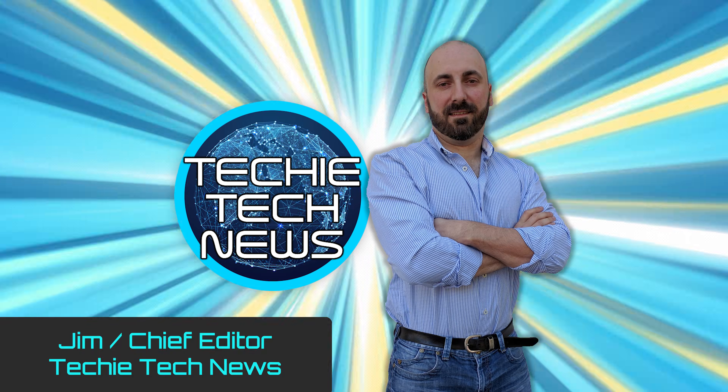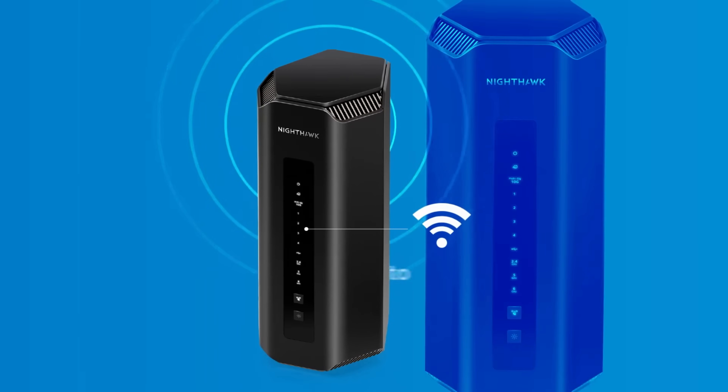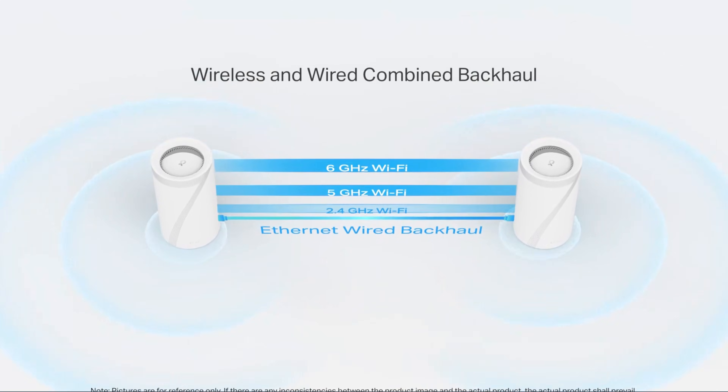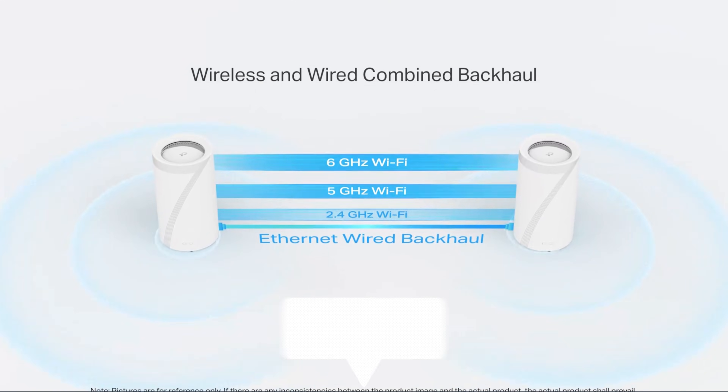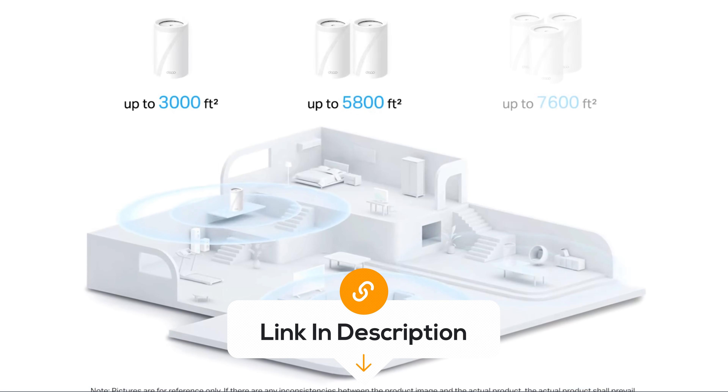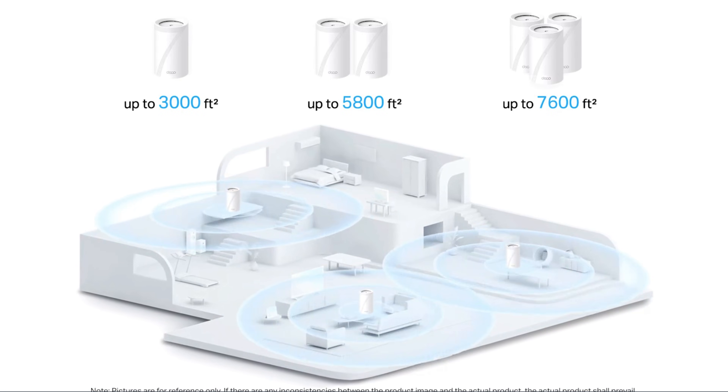Hey folks, I'm Jim with Techie Tech News, and it's our mission to present you with the best models available and to give you all the why's so that you can make an informed decision. I've added links to all of these products listed in the video description box below. Techie Tech News, Engage!